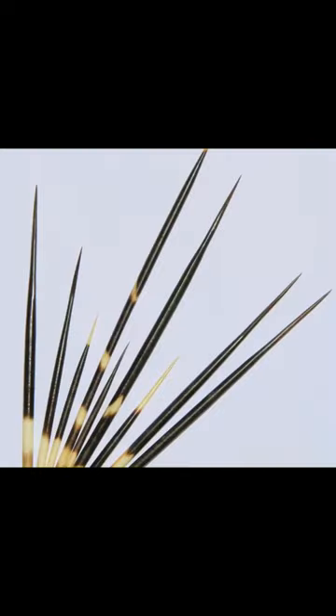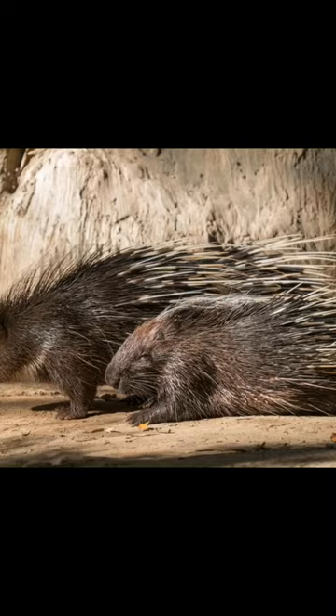Porcupines swim great. Their needles are hollow inside, and the air contained in them helps them stay afloat, so that the needles act as floats.